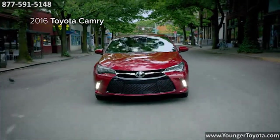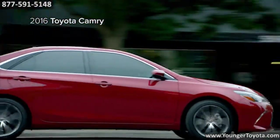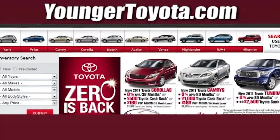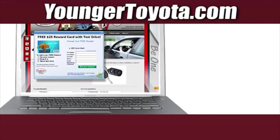And with features like blind spot monitor and rear cross traffic alert, Camry keeps its eyes where you can't. Visit our website at YoungerToyota.com, or if you're already on the website, fill out our coupon form.